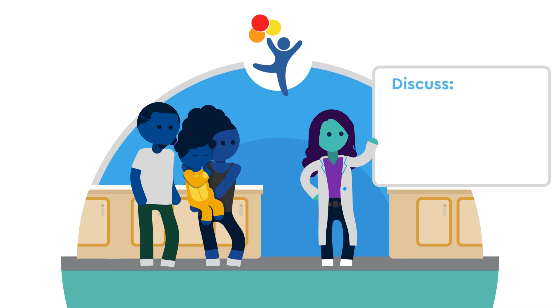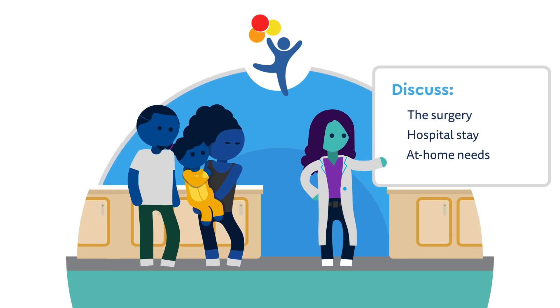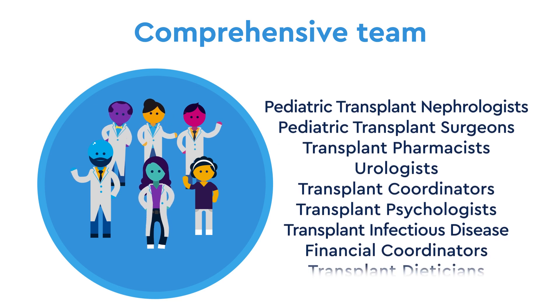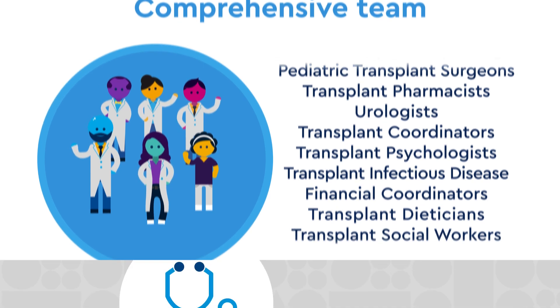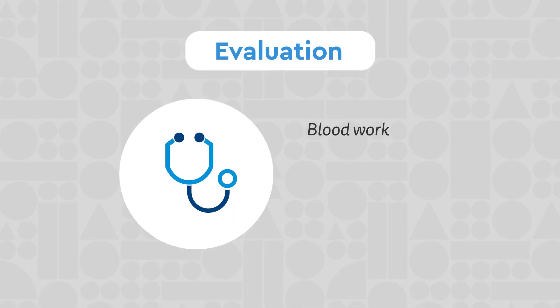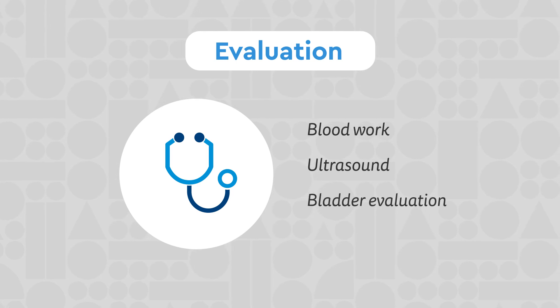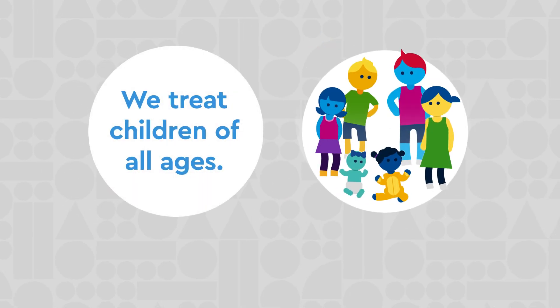You will meet with our specialized team and discuss the surgery, a hospital stay, and any at-home needs your child may have. Our team includes pediatric transplant nephrologists, pediatric transplant surgeons, urologists, and many others. Your child will also need several tests including blood work, an ultrasound, and a bladder evaluation.